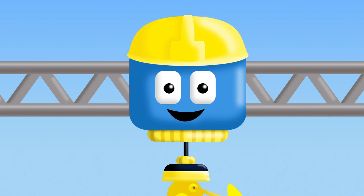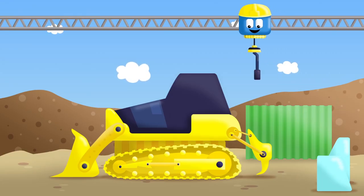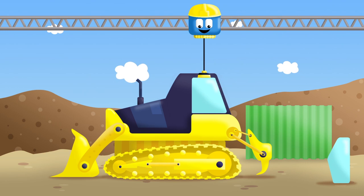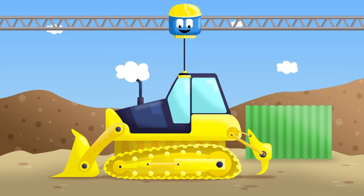Do you know what it is? It's the ripper. And we put it in the back. We're almost done. Then we have to add a chimney. And two windows. One. And two. And there, it's done.